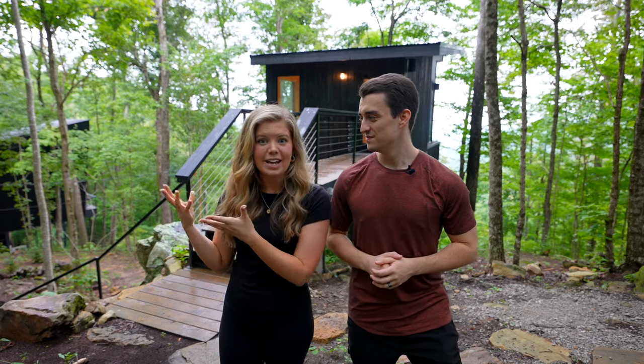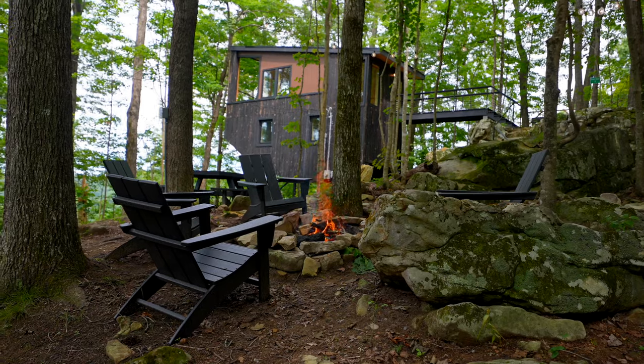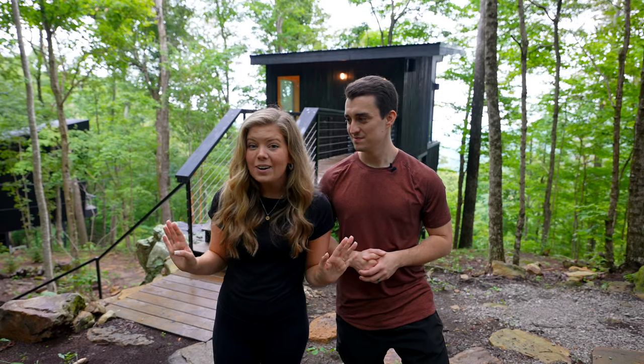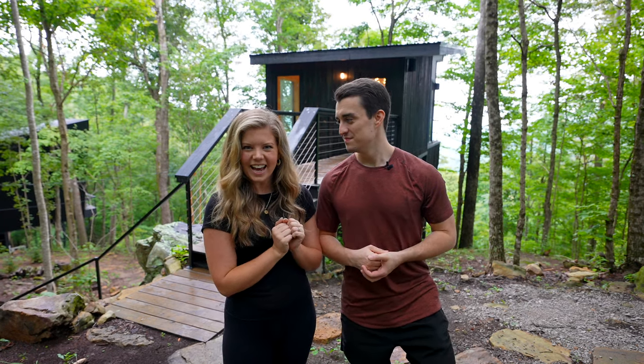There is a shared fire pit between the two tree houses that has some string lights and a grill — just the perfect spot to hang out. We're going to definitely do that later, but for now let's go check out the inside.